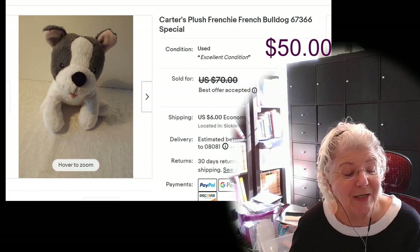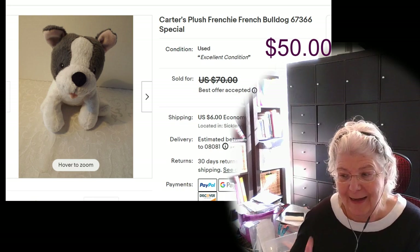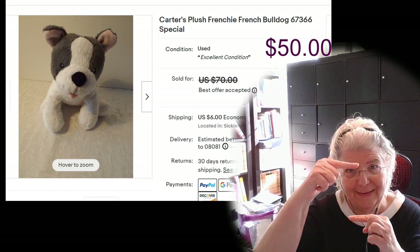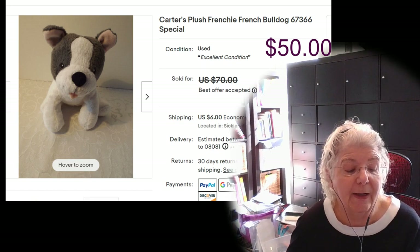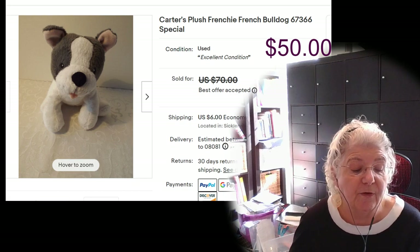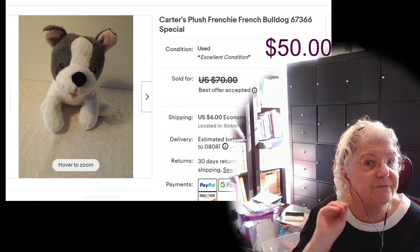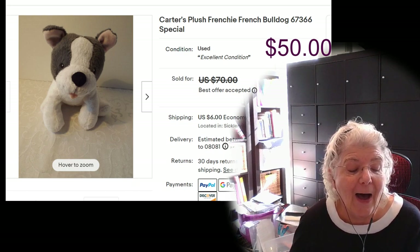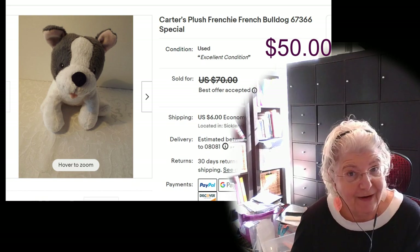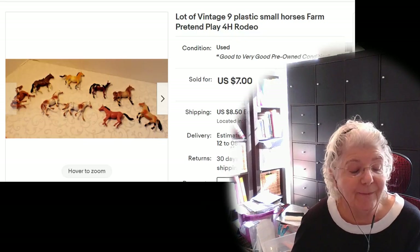This cute little thing was one of my BOLOs. If you saw the BOLO video I posted, you know what this is — it's a Carter's plush French bulldog, a little baby toy. I paid 53 cents for it, listed it for $70, and accepted an offer for $50. They sell for $65–$70, I know it seems crazy but it is. She was all in for 56 cents and at the end of the day I made $38.67 on that.